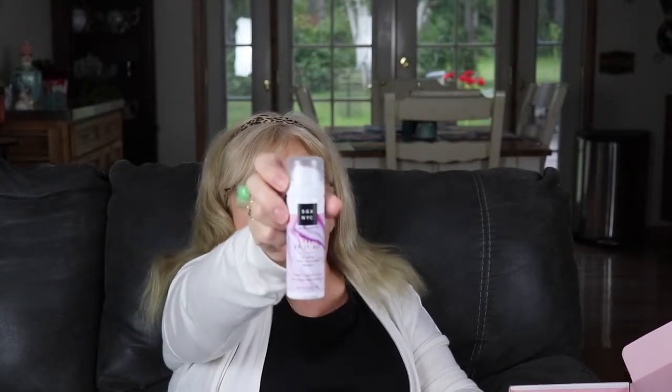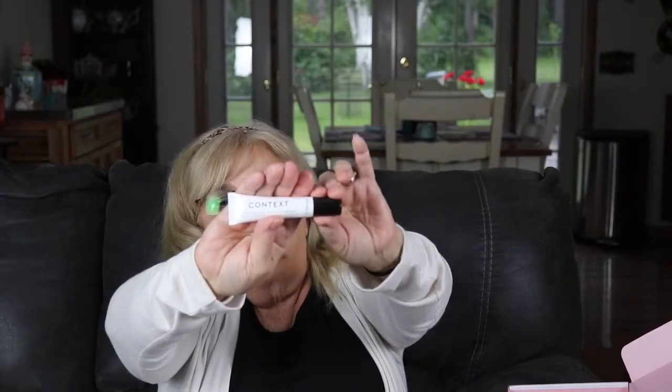So in total we got six items — not bad for $15! We have the thermal water, the lip gloss, the hairspray, the hair oil, the eye gel cream in a nice-sized tube, and the eyebrow pencil also in a nice size — plus the bag. Really good value overall.